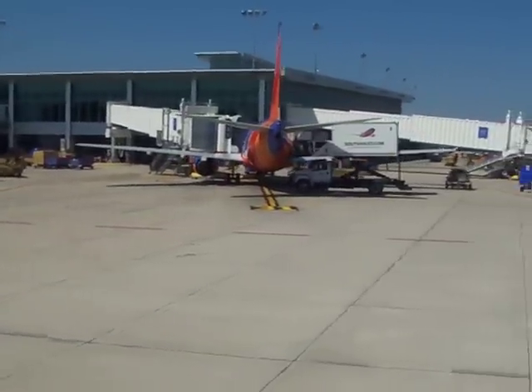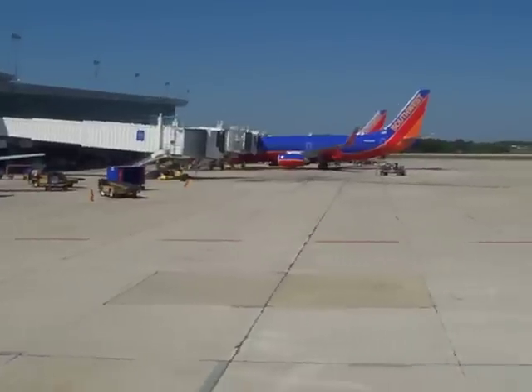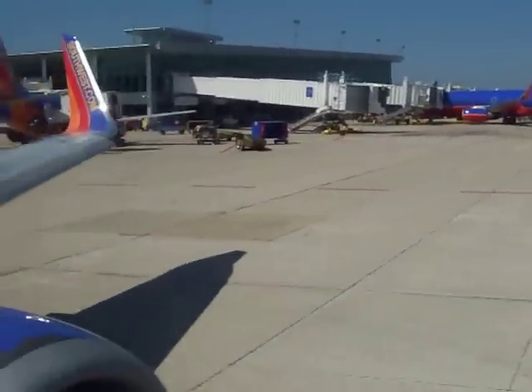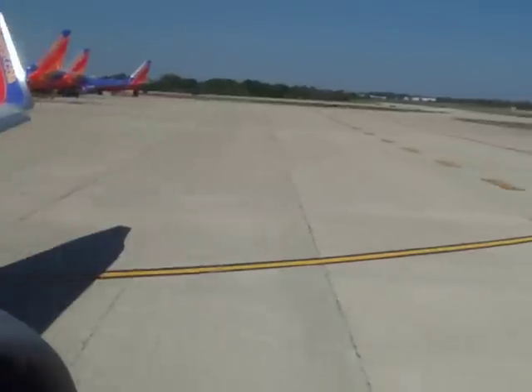Sit back, relax, enjoy your 2 hour 55 minute flight. Spanish audio available. Thank you.